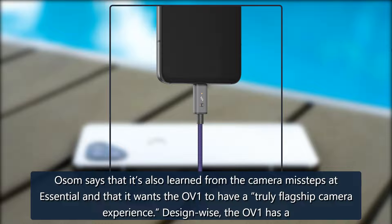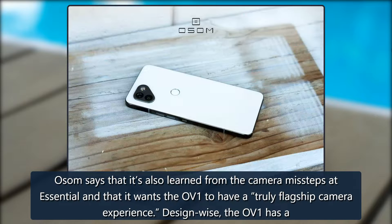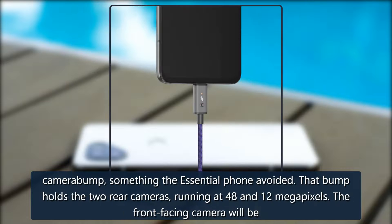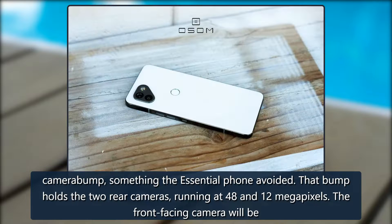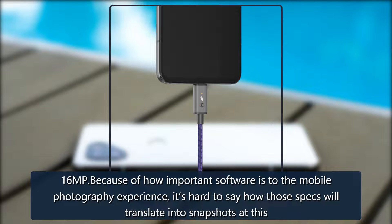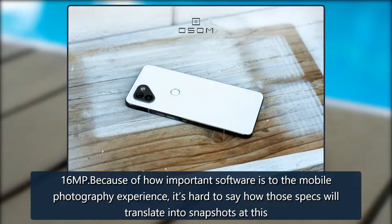OSOM says it's also learned from the camera missteps at Essential and that it wants the OV1 to have a truly flagship camera experience. Design-wise, the OV1 has a camera bump — something the Essential phone avoided. That bump holds two rear cameras running at 48 and 12 megapixels, and the front-facing camera will be 16 MP. Because of how important software is to the mobile photography experience, it's hard to say how those specs will translate into snapshots at this stage.